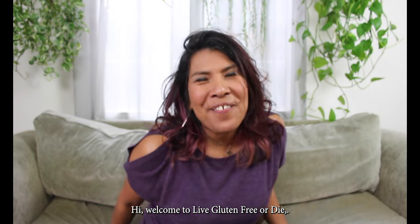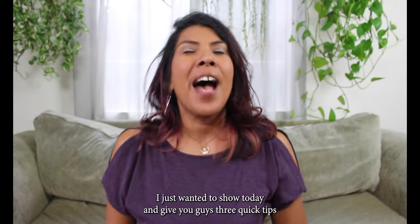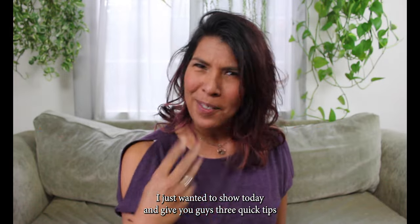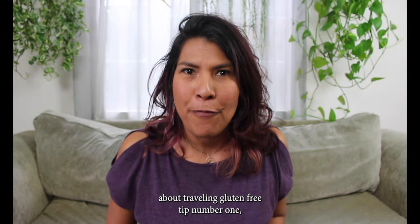Hi, welcome to Live Gluten Free or Die. I'm Isaura. I just wanted to show up today and give you guys three quick tips about traveling gluten free.